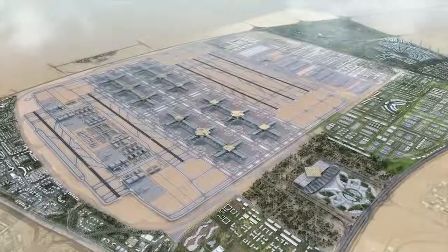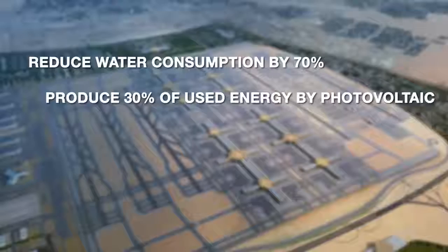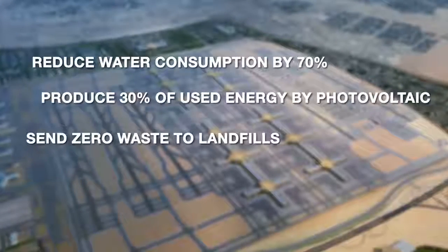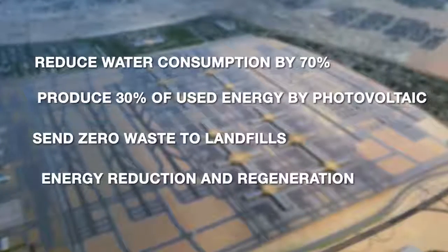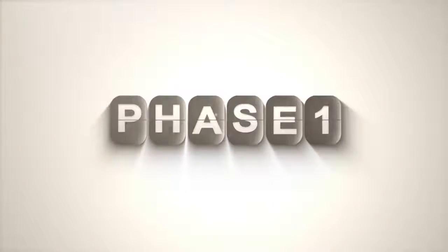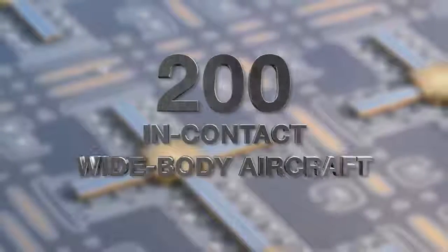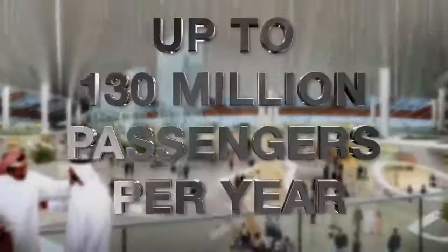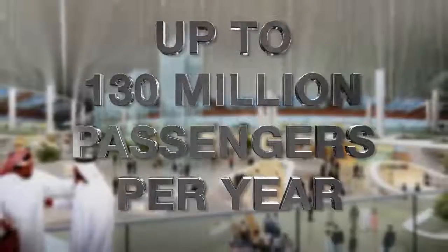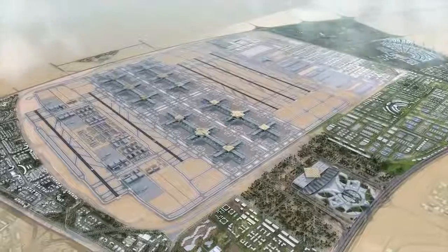Thanks to a sustainable design and the use of photovoltaic technology, Al Maktoum International is the first ever carbon neutral airport. At Phase 1, Al Maktoum International Airport will host 200 in-contact wide-body aircraft, welcoming up to 130 million passengers per year — the largest airport in the world.